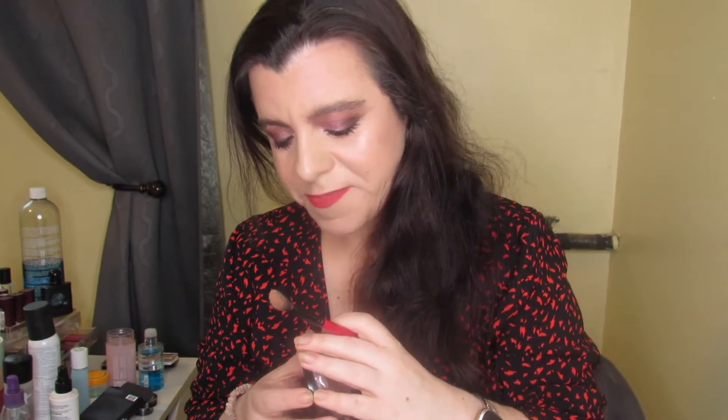Hey guys, welcome to my final check-in for testing the Makeup by Mario Self Sculpt Transforming Skin Enhancer. I tested this as a bronzer, so I gave it a few days — this is my final check-in. I've been using it the last few times just to get used to it. I'm using it mostly as a bronzer — that's what I assumed it was. I'm going to continue using it as a bronzer.